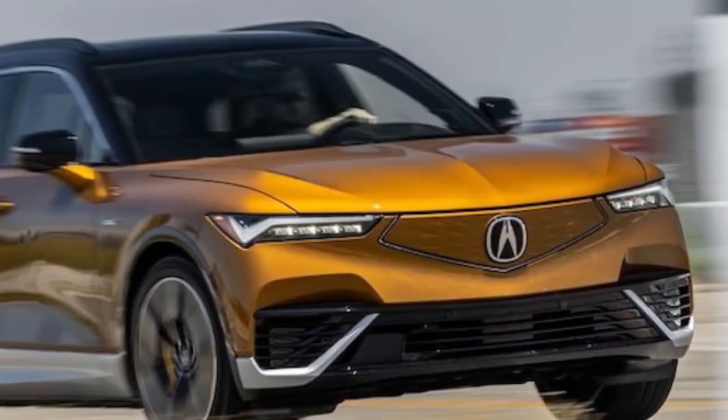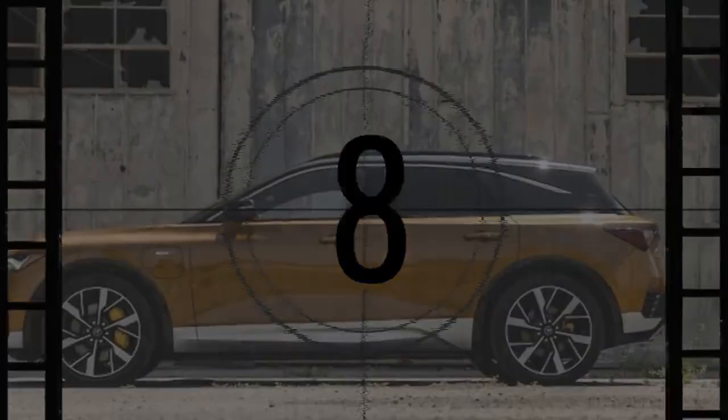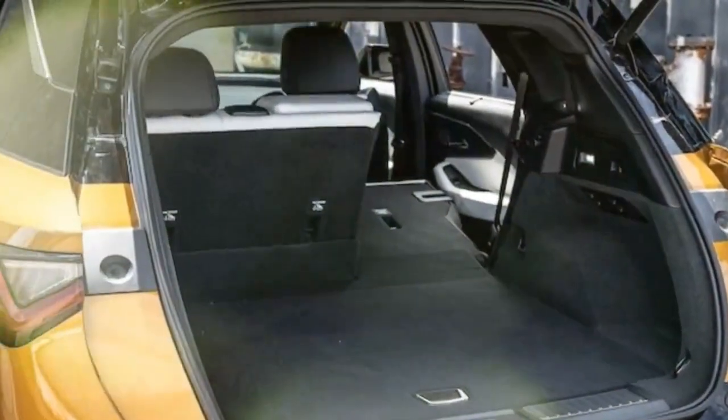Beneath its exterior, the ZDX is built on the General Motors Ultium architecture, which it shares with the Cadillac Lyriq, Chevy Blazer, Equinox EVs, and Honda Prologue. GM's influence extends to the aesthetics, user interface, charging experience, and power delivery, though partnering with GM may have expedited Acura's first EV to market.